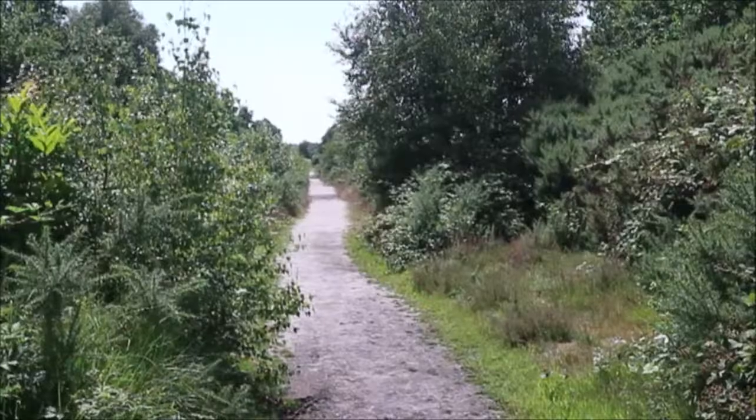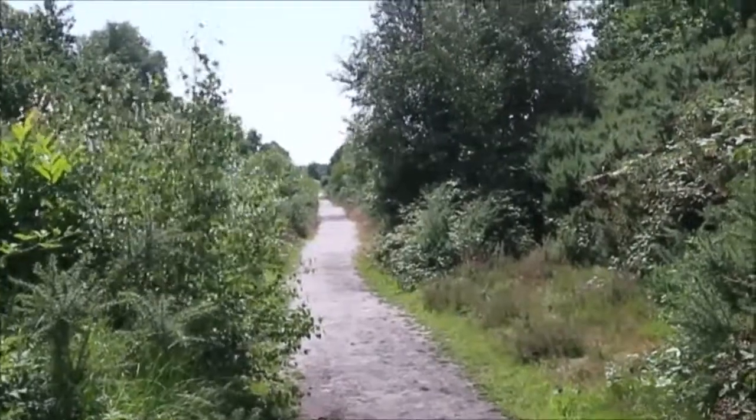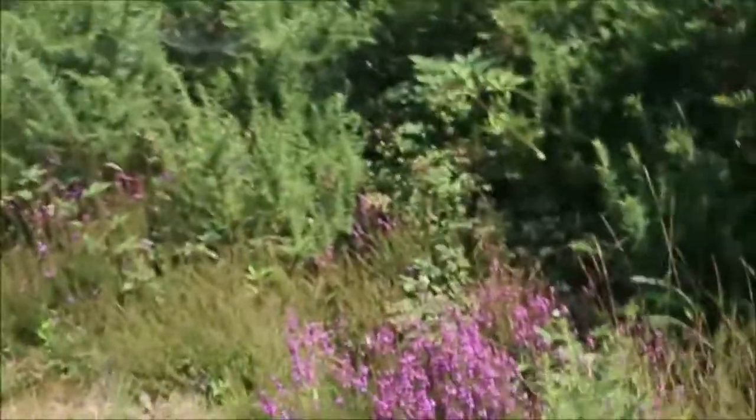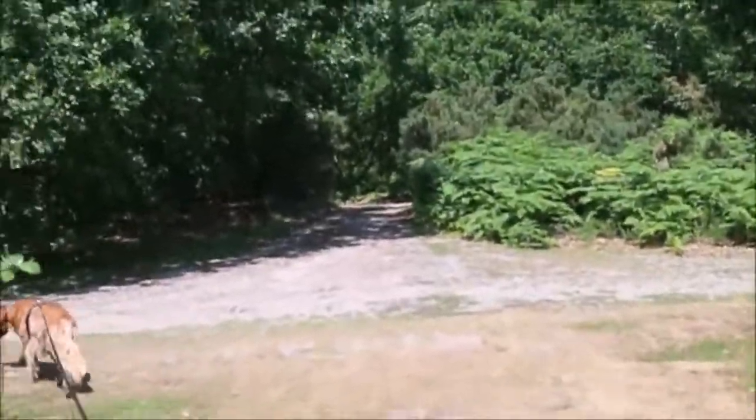We've just got to Weselton Heath and we're going to go exploring, so get ready for a few good little clips and some ramblings. We've just got to the end of the first path. There are so many of these purple flowers everywhere — it's lovely.